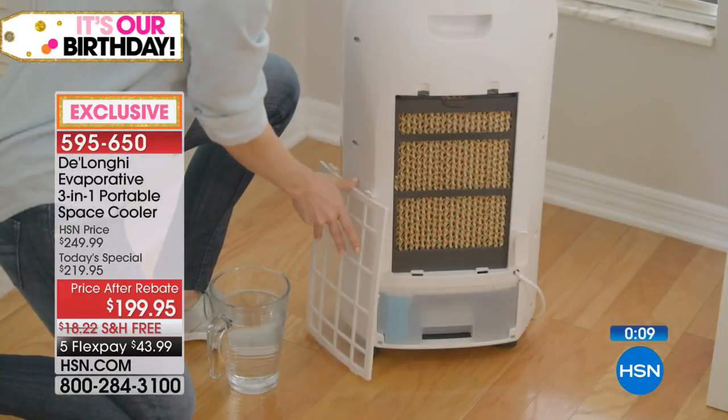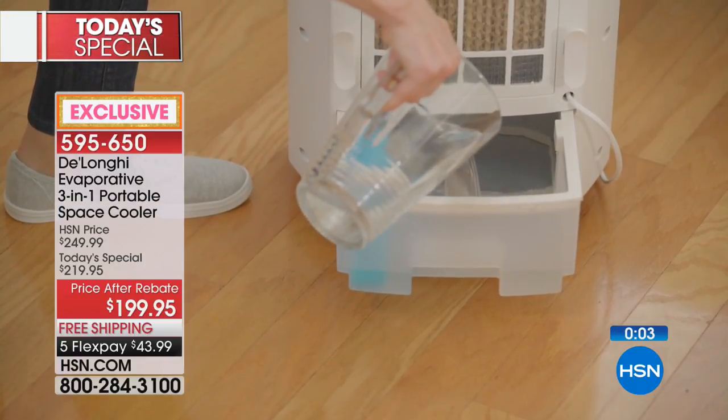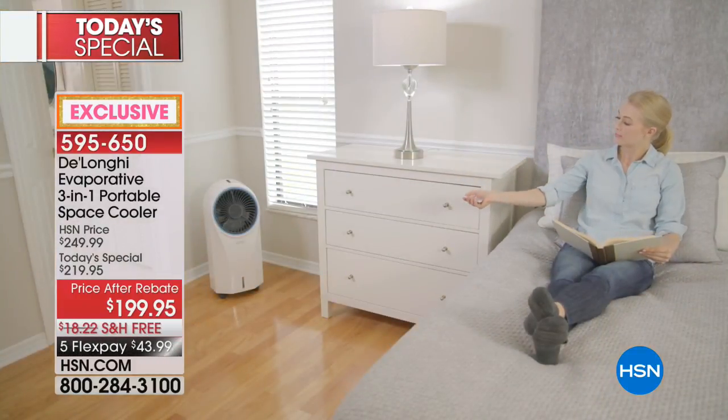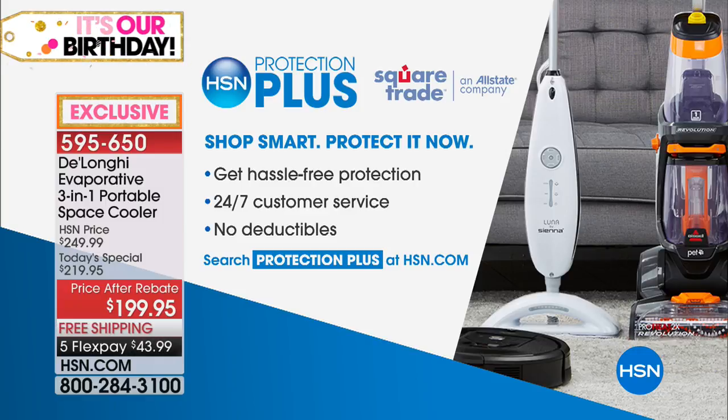Those little cube coolers only cover within an arm's length — a very focused small pocket of cooling. I want the whole area around my recliner and TV to be cool. This is perfect for that — a little over $40 on your credit card with free shipping. Ask about a protection plus plan that's also available. This is only for today and the only place in America that you can get this.